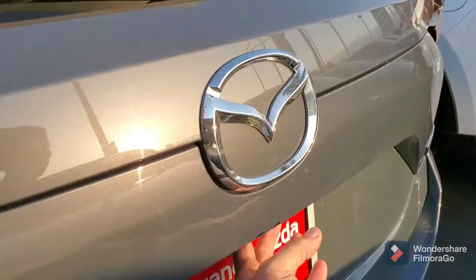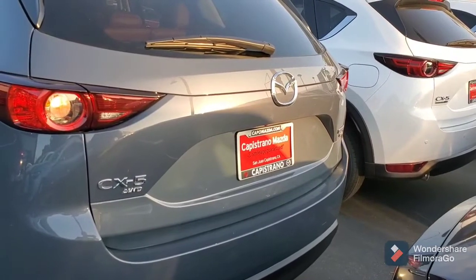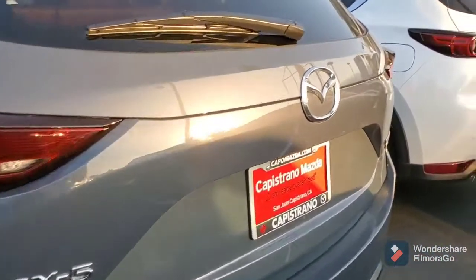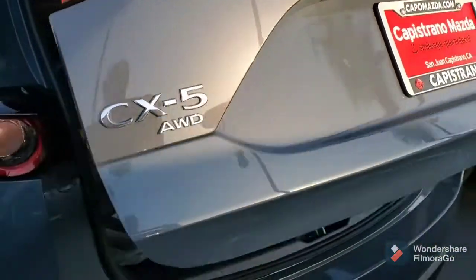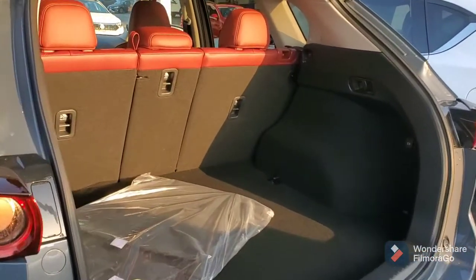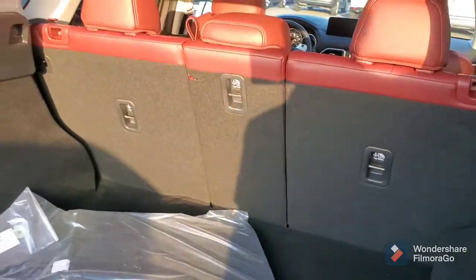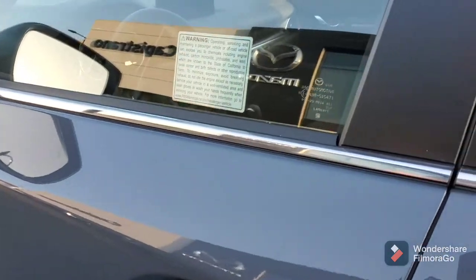Automatic. Plenty of room here in the back, and as you can see, it's a very attractive red upholstery. And it is leather. You've got the keyless entry right here.